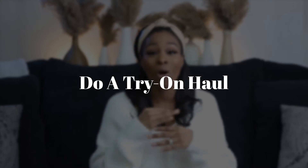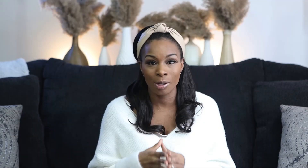Number three is really fun: do a try-on haul of all your work clothes. Try your clothes on. You do not want to get to the day before you have to go to work realizing that things don't pull up and button where they're supposed to and that it's a mess.